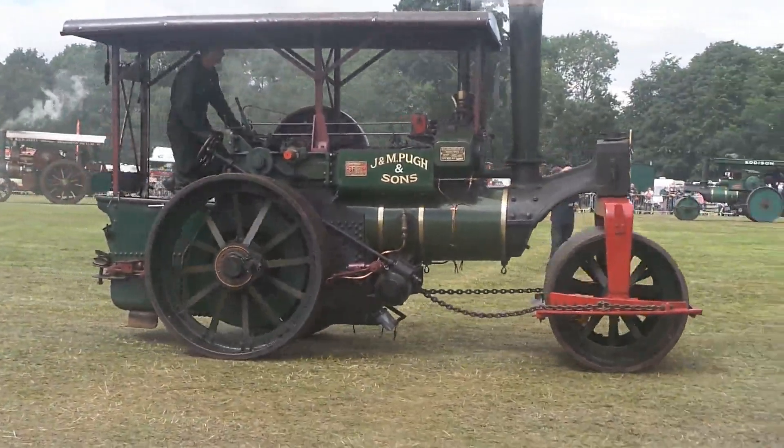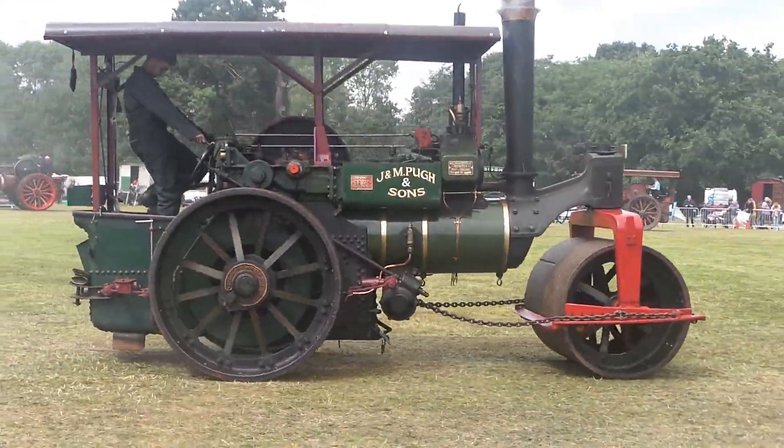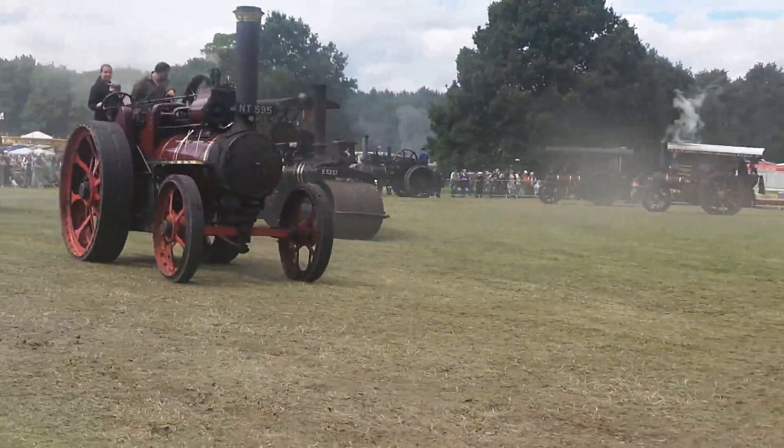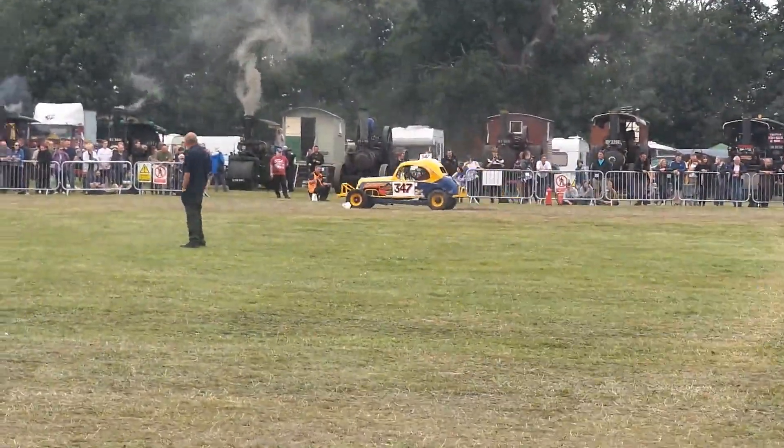We have Malcolm Pugh now with his Averland Porta Roller that was built in 1930 and was exported to Sri Lanka. Absolutely brilliant.